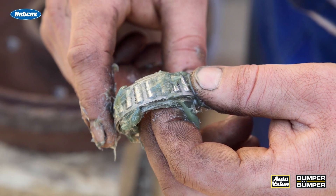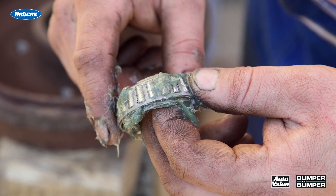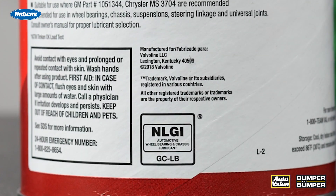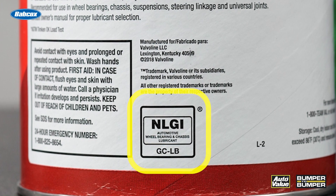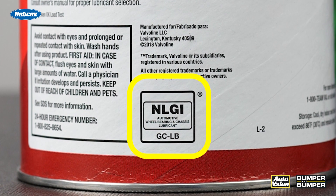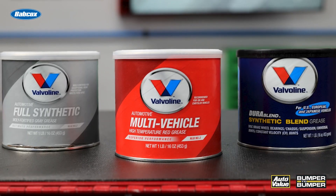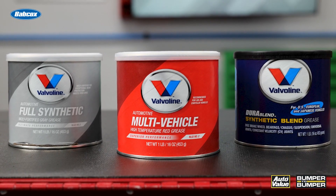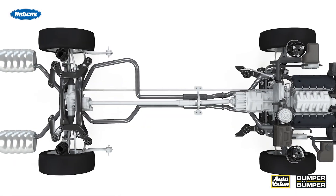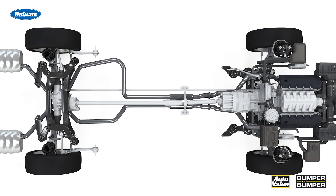If you're packing a wheel bearing or servicing a ball joint or even a u-joint on a vehicle, they will have a rating on the side that typically says NLGI GCLB. This indicates that an NLGI GCLB grease is good for both wheel bearings and also for chassis components and even some drivetrain components.